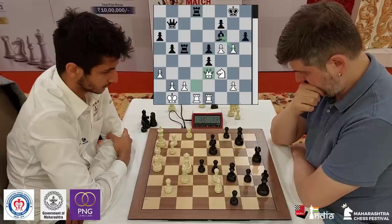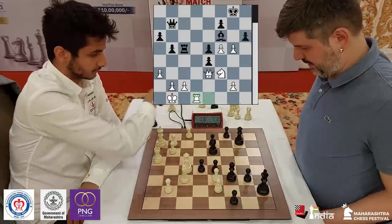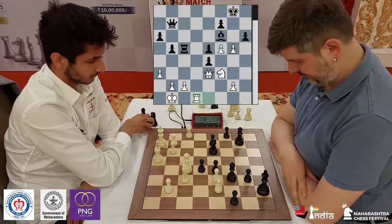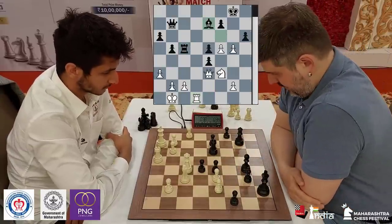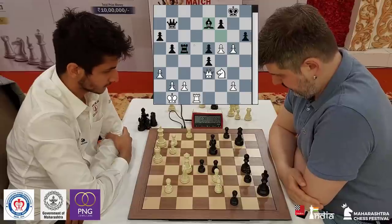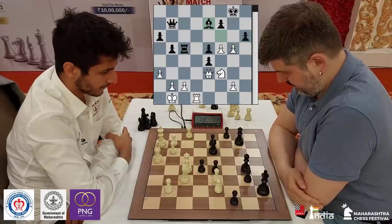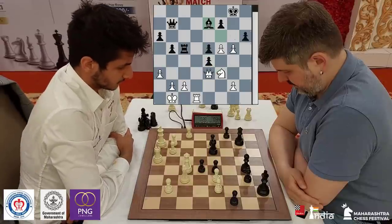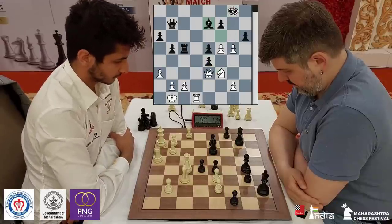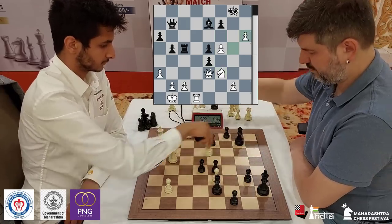The position already looks bad because the bishop is also hanging. Swidler takes on d1, rook takes d1 — and now how do you save both pieces? Swidler goes bishop e7, saving the rook. Yes, the position is bad. You can take on h6, you can play g6. Taking on f3 might not be enough because the king is very weak — for example, if you take here, take here, then f6 is already very powerful.